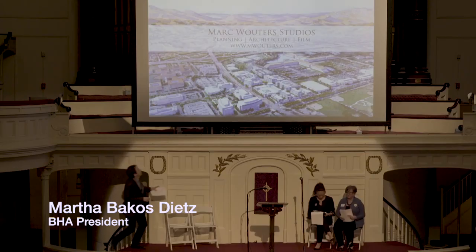First up is Mark Wooters, architect, urban planner, Brooklyn Heights resident, and head of Mark Wooters Studios.